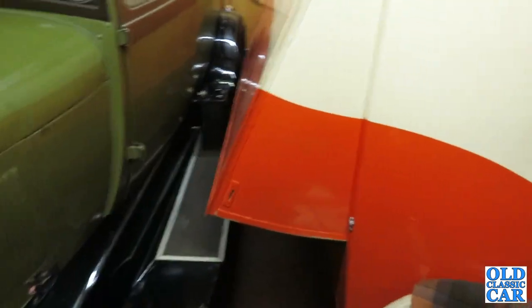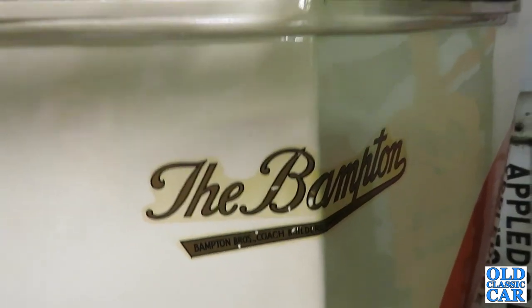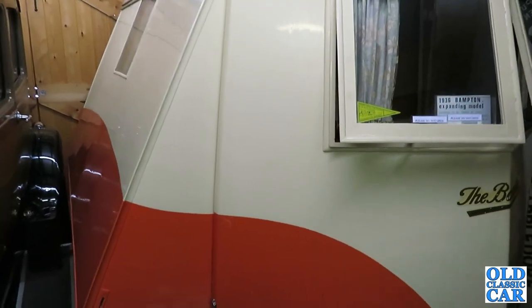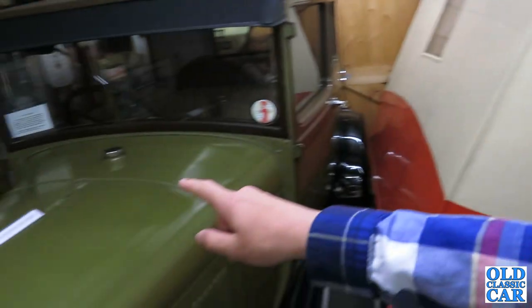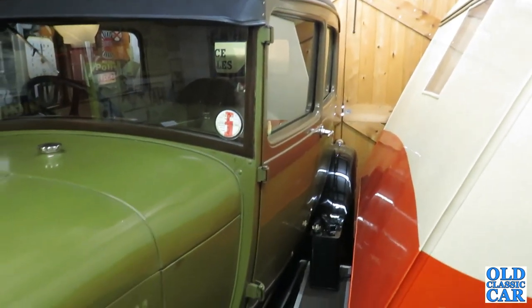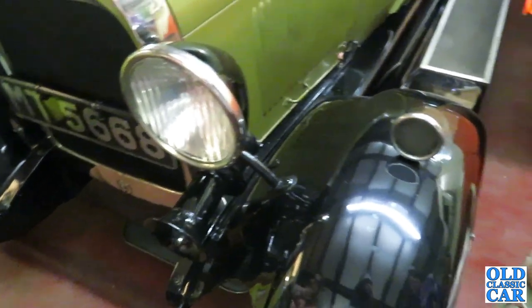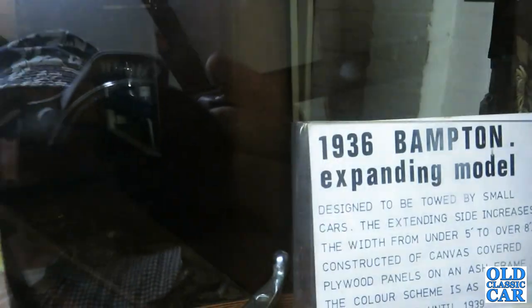If you like your old caravans, you're in for a treat. This is a 1936 Bampton expanding model — Bampton Brothers coachbuilder, Swindon, Wiltshire. I like the light on the side of the Model A — it looks like a little spot lamp. The period accessories and the petrol pump on the side. It's a very nice Model A — a very usable vintage car. Good spares availability. If you want a vintage car and an Austin 7 is too small, the Model A is probably one of the best choices.